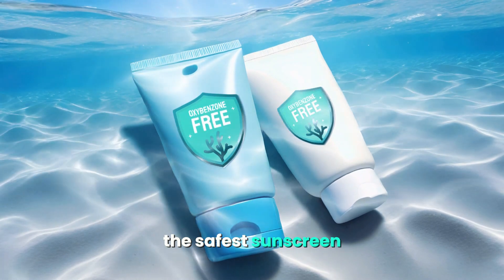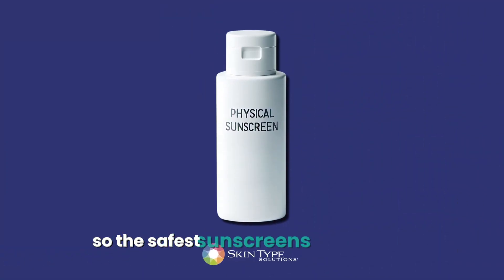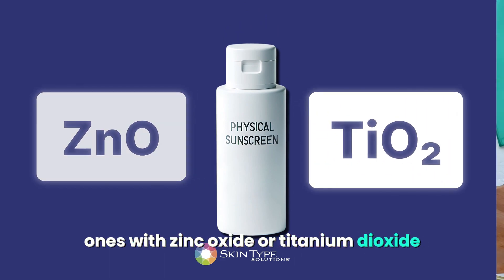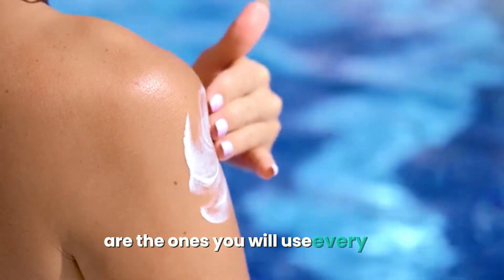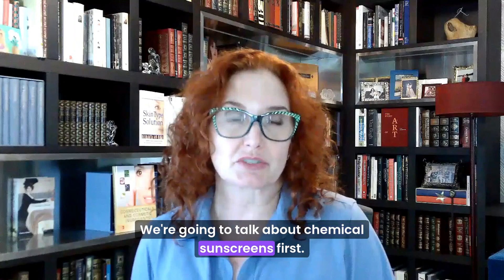The safest sunscreens are physical ones with zinc oxide or titanium dioxide. They are also safer for marine life and reefs. The problem is that people prefer the sheer chemical sunscreens, and the best sunscreens are the ones you will use every day. Both chemical and physical sunscreens have pros and cons — we're going to talk about chemical sunscreens first.